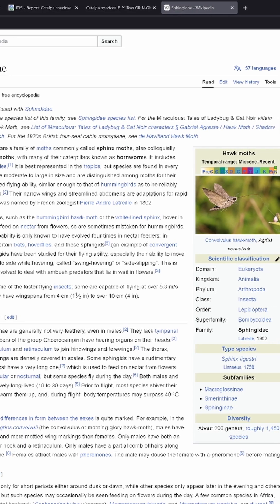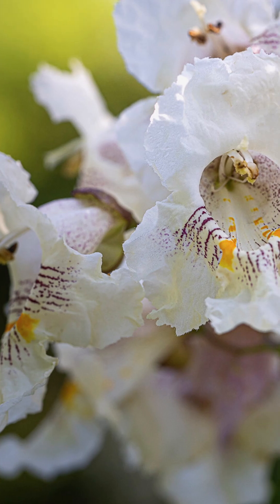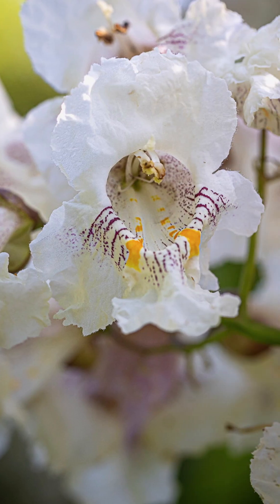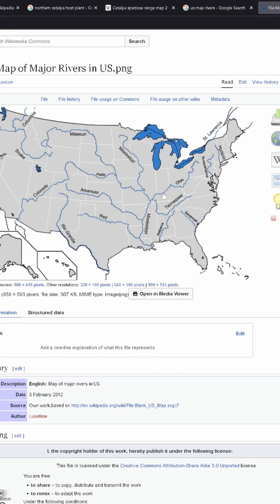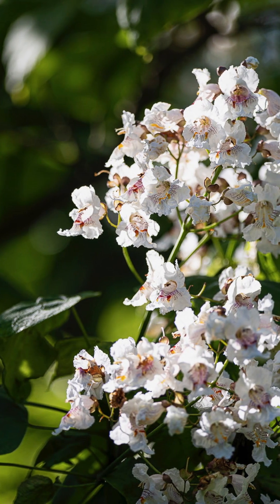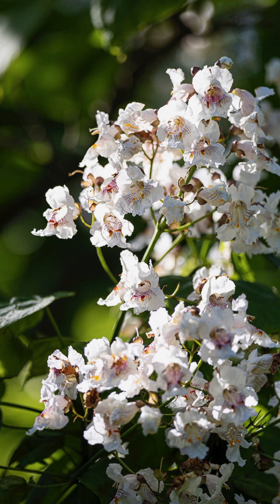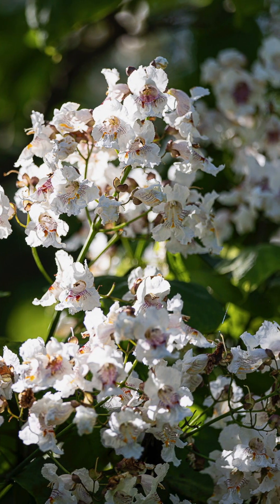Another interesting note about northern catalpa is that when it was first discovered back in the 1500s, its native range was described as a single valley in the U.S. where the Mississippi, Ohio, and Tennessee rivers meet. But later evidence now suggests that this tree used to have a much wider native range, and it experienced such a die-off that by the time we found it, the only surviving members of the species were in and around this valley.